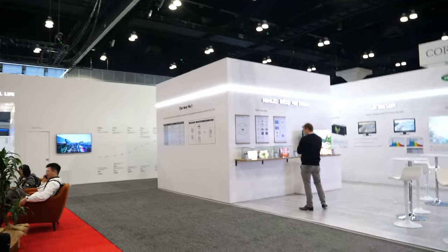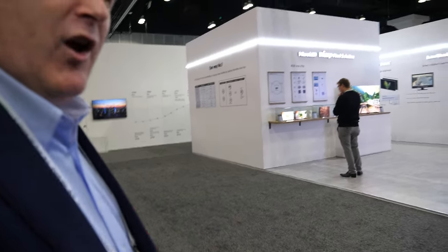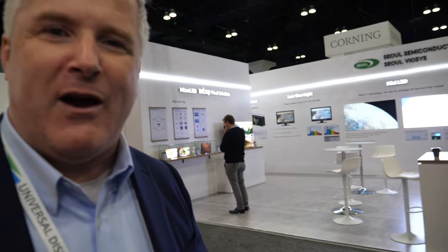Seoul Semiconductor is a Korean company. We've been in business for about 30 years. Our focus is making LEDs for the display market and also other markets, but we really focus on generating photons.